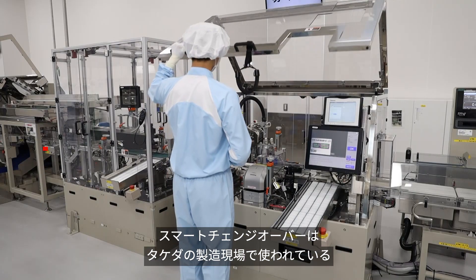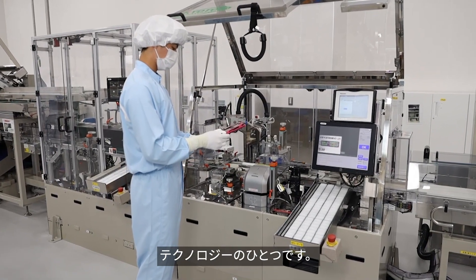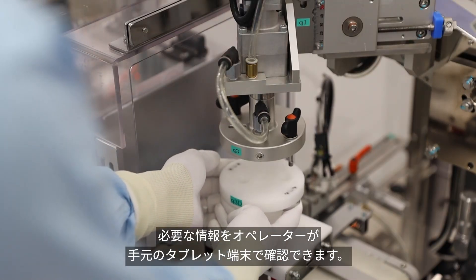Smart Changeover is an additional technology Takeda uses in the operation area. It enables the operator to read the detailed instructions when conducting the changeover at the packaging line.